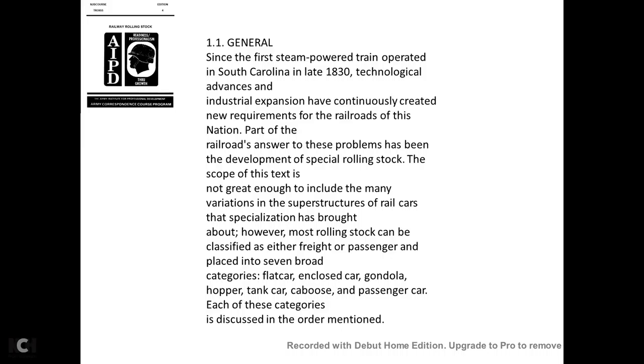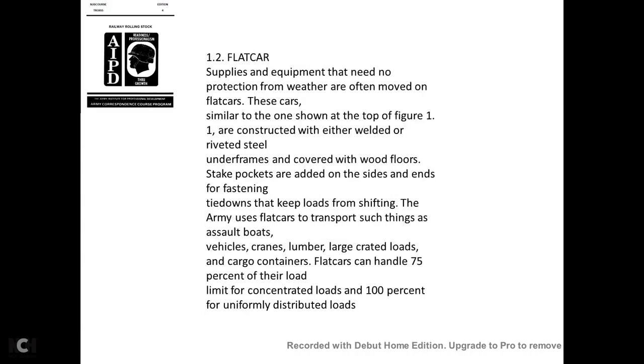Part of the railroad's answer to these problems has been the development of special rolling stock. While the scope of this text is not great enough to include the many variations in superstructures, most rolling stock can be classified as either freight or passenger and placed in seven broad categories: flat car, enclosed car, gondola, hopper, tank car, caboose, or passenger car.